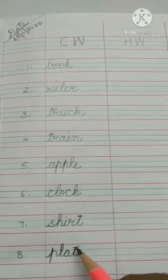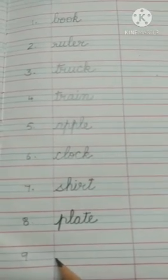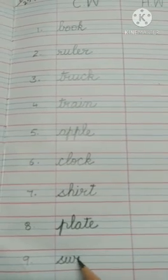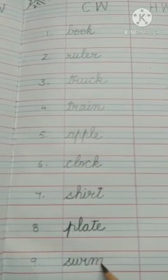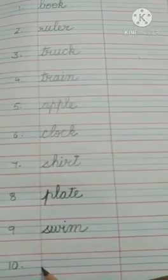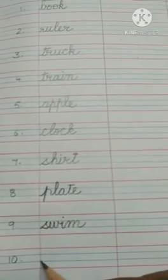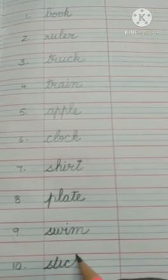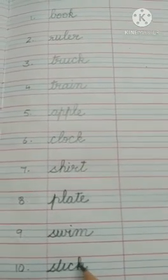Plate. The next word is swim. The spelling is S-W-I-M. Swim. And the last word is stick. The spelling is S-T-I-C-K. Stick.